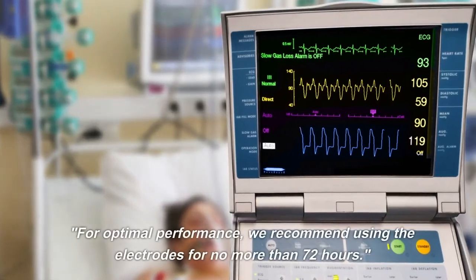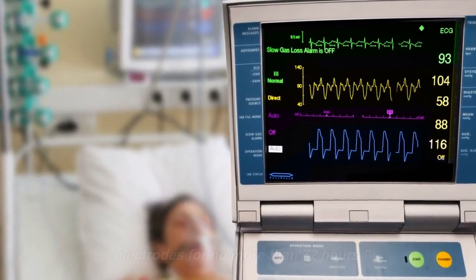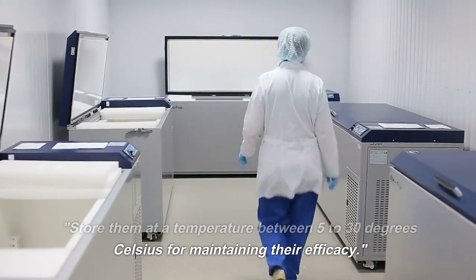For optimal performance, we recommend using the electrodes for no more than 72 hours. Store them at a temperature between 5 to 30 degrees Celsius for maintaining their efficacy.